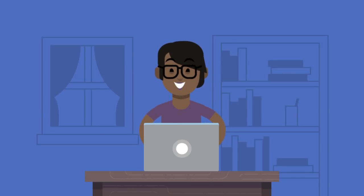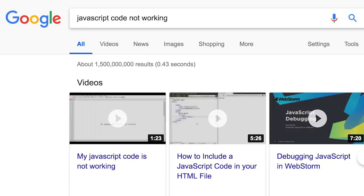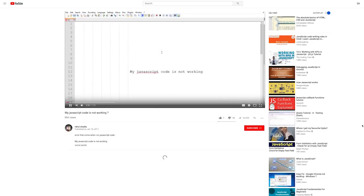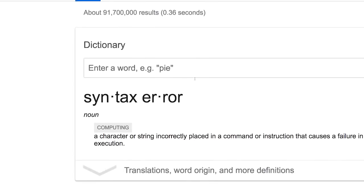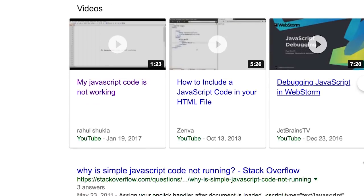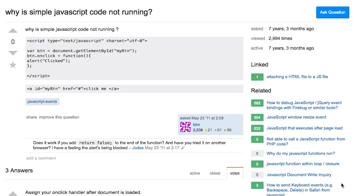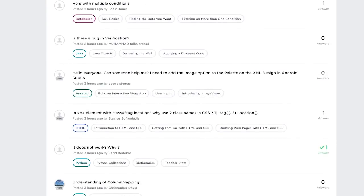Asking for help is really important. Getting stuck on a problem and hammering away for hours is a valuable part of the learning process, but so is learning how to use the resources available to you. Make good use of the thousands of tutorials, articles, and blog posts out there. Search the web for any problems or error messages you encounter. Nearly any question you can think of has already been asked and answered on forums like Stack Overflow or the Treehouse community. Use these resources to your advantage.